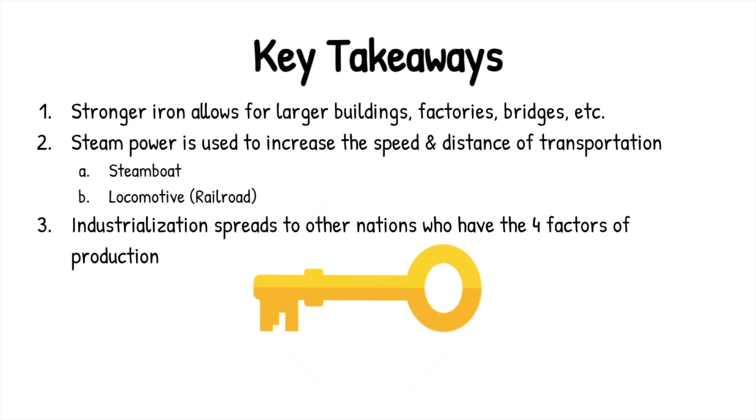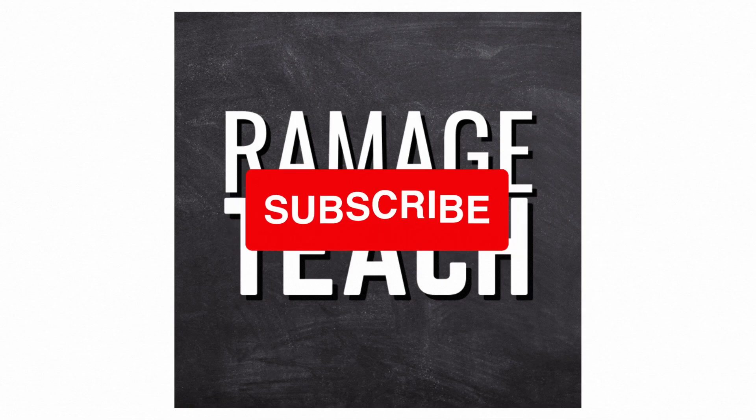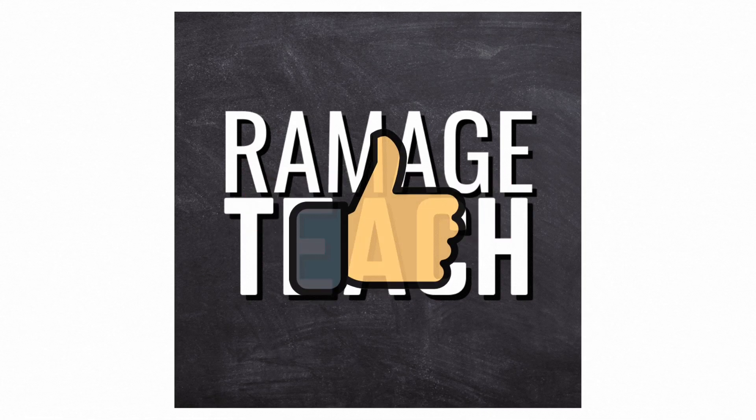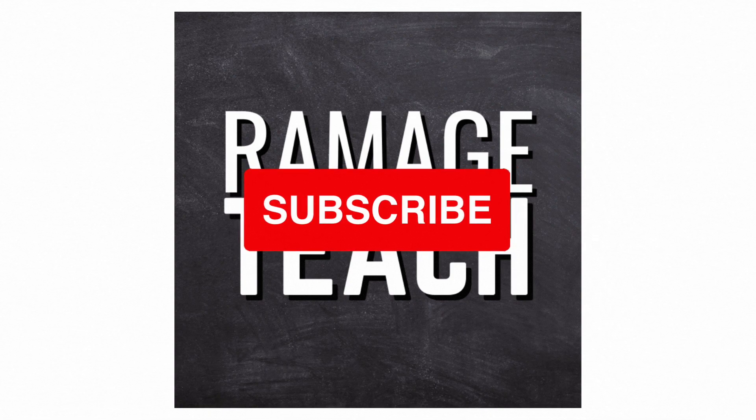Thanks for watching this video lesson and I hope you learned something. Thank you. Bye.